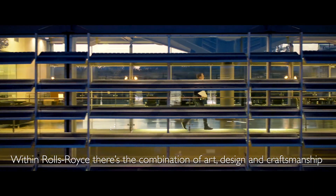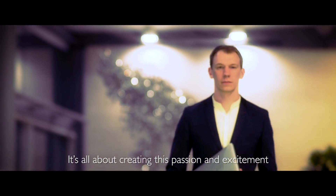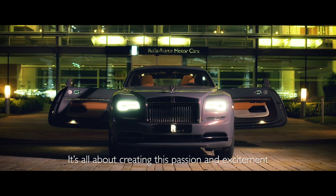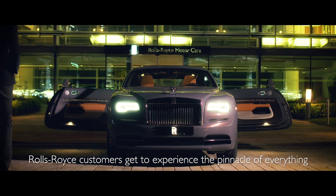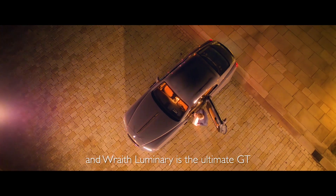Within Rolls-Royce there's this combination of art and design and craftsmanship. It's all about creating passion and excitement. Rolls-Royce customers get to experience the pinnacle of everything, and Wraith Luminary is the ultimate GT.